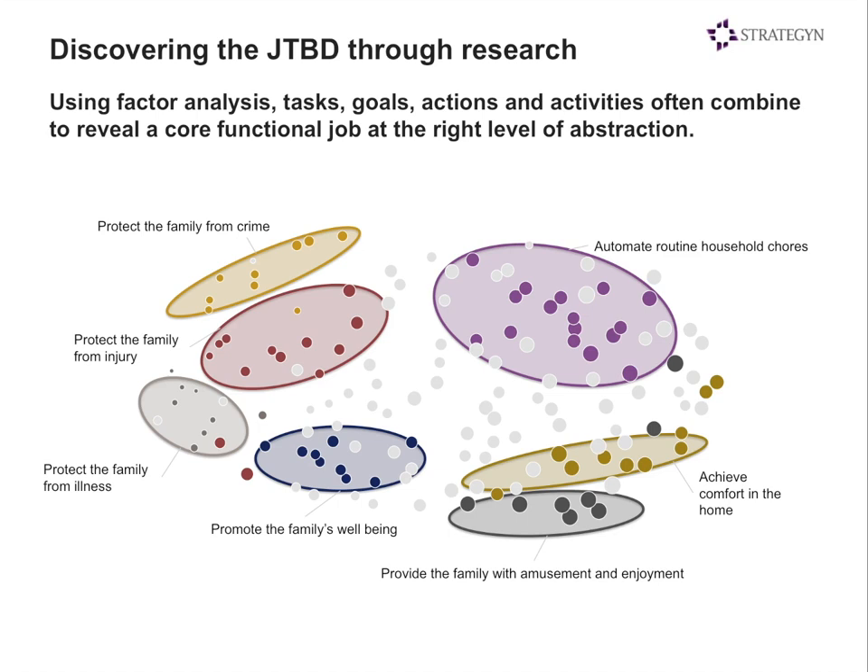This is a typical output of this type of analysis, where we see all the jobs that are similar in nature as called out by the factors. In the upper right, for example, you may see 10 or 15 activities all relating to automating routine household chores — that could become one core job. In the bottom left, there might be jobs relating to protecting the family from illness. Understanding these at the right level of abstraction allows us to break a complex market down into the handful of jobs customers are actually trying to get done when buying smart home products.